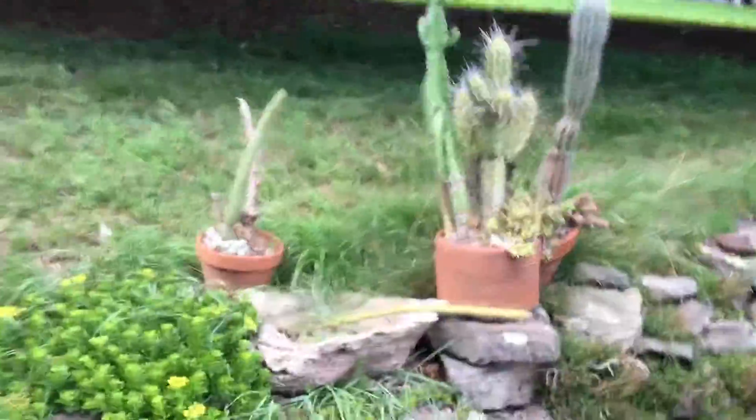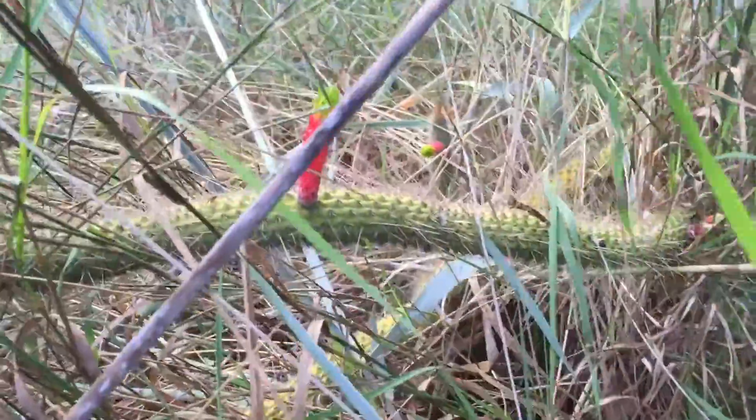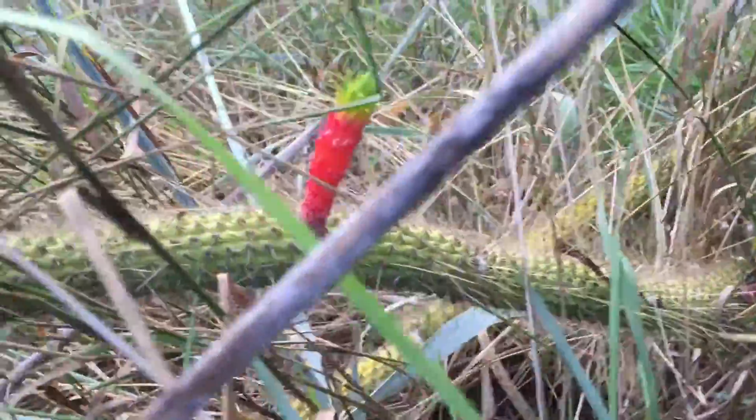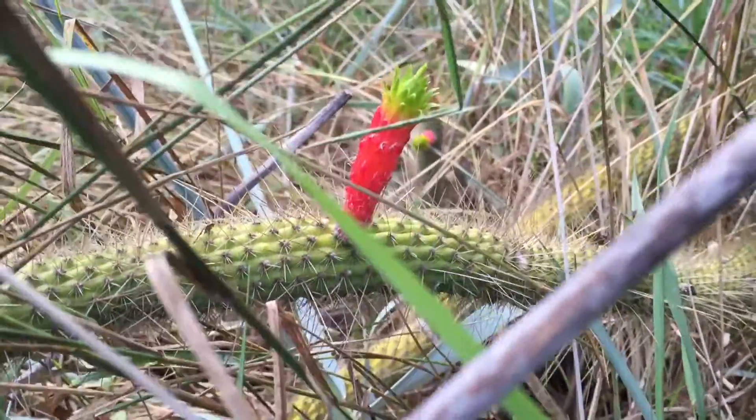Let's just see what else we can discover while we're on this journey together, because we got a whole world of plants looking to be found out about. Now if you look close enough, you can see a couple nice red things growing about this cactus, like some kind of crazy appendage.